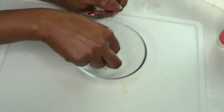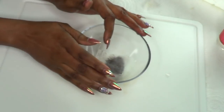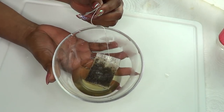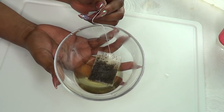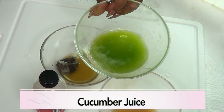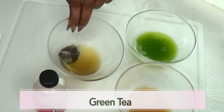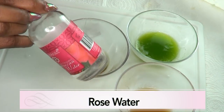Next we are going to take care of our green tea. We have a tea bag here — you are not going to open it. Just pour about two ounces of hot water over the green tea and put it aside to brew for about three minutes or more. Here we have our ingredients: cucumber juice, potato juice, green tea, and rose water.